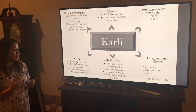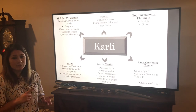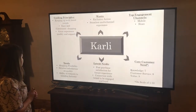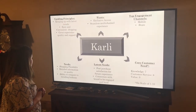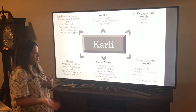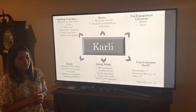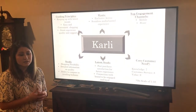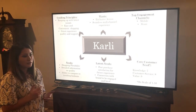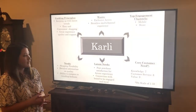She wants detailed information on the quality of her product — she wants it to fit right and be durable. She likes to be able to compare different items and wants exclusive access to the best deals. So she'll download the Steve Madden app, which we'll find out a little bit more about later.